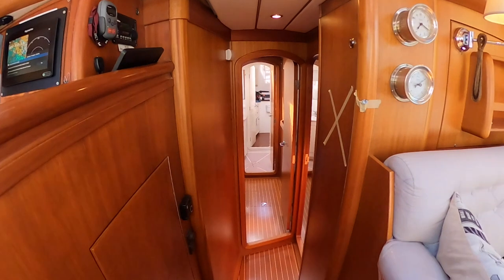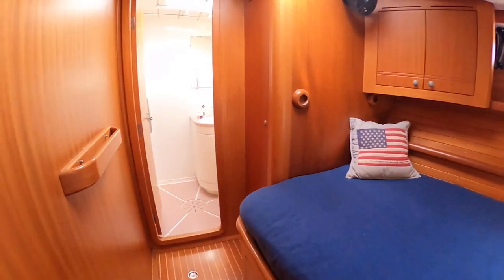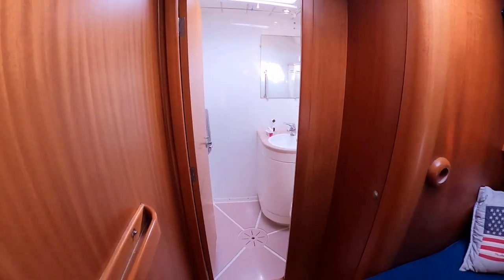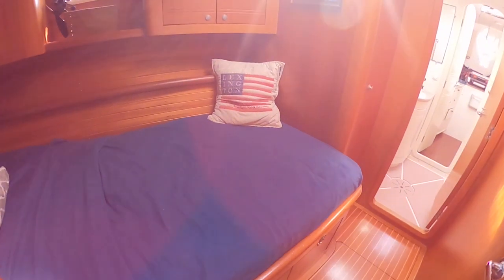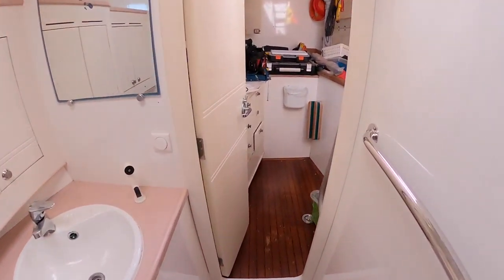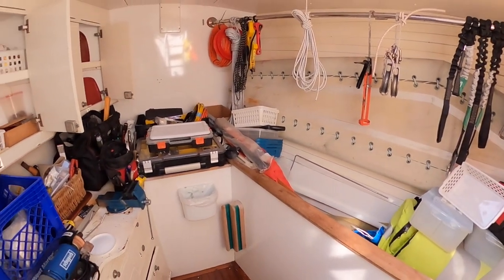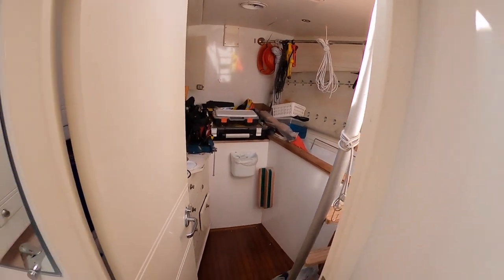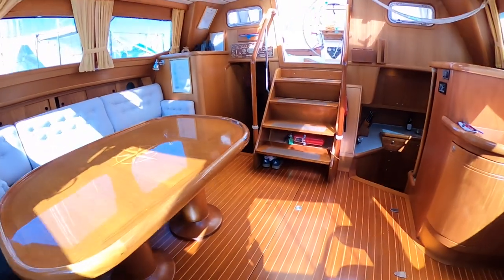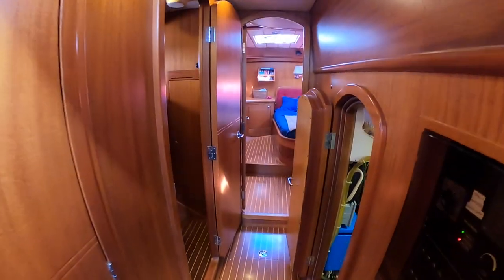I will show you the front cabin with the head, and also the access to the technical room. There are many tools — a very good setup for long-distance cruising.